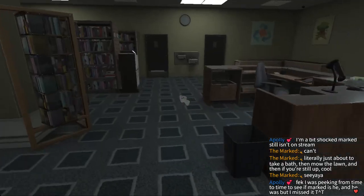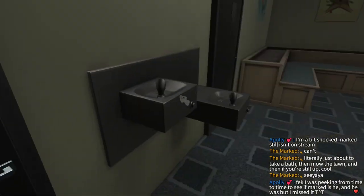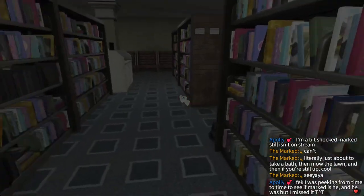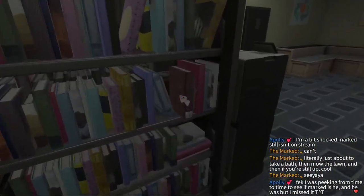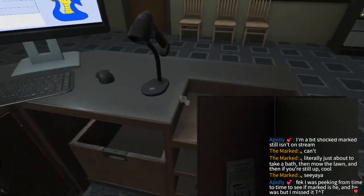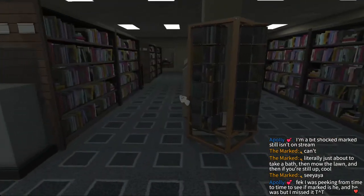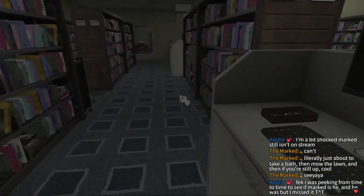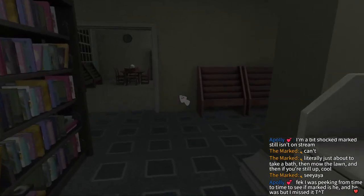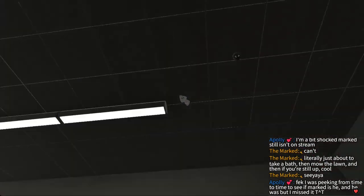Wait, who the heck am I playing as? I already forgot. Probably a completely new character. Some of these books have stuff written in them. I can't run, which is really tossing me. Looking over here it's fine, but as soon as I turn this way the frames drop — it's a bit concerning. I guess there's just more rendering over this way or something.